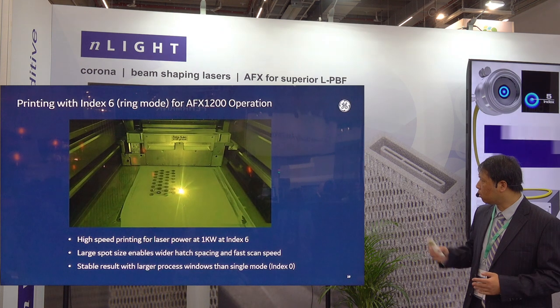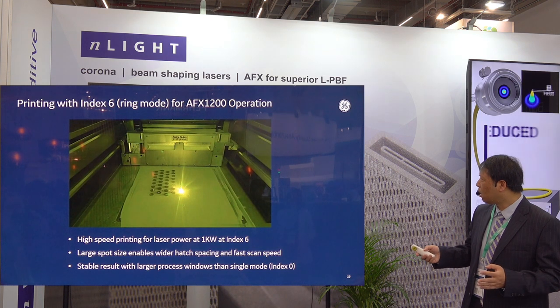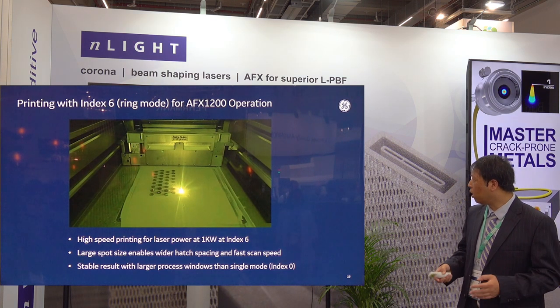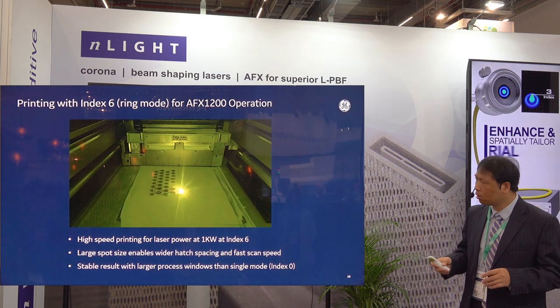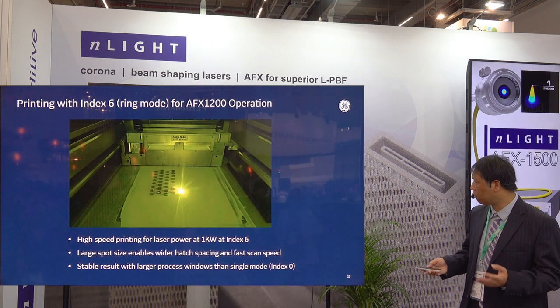Here's a picture from our study as shown before — actual printing using index number 6 at full power, close to 1100 W, at high speed. You can see there is usually some spatter coming out during printing, but from our testing we see much less spatter showing up during the actual printing process, which is a very good sign.